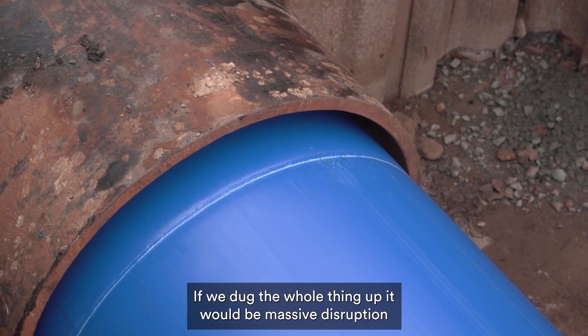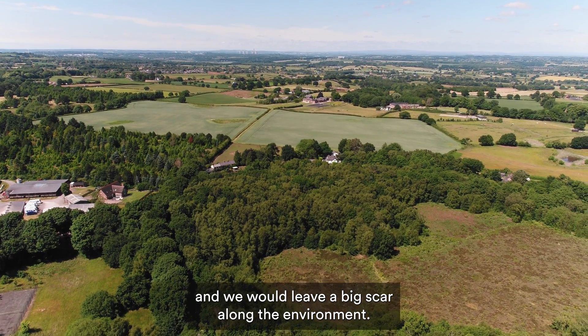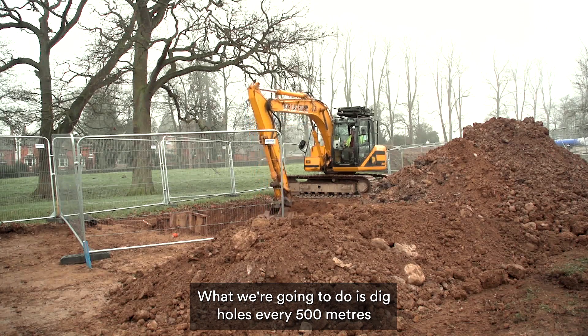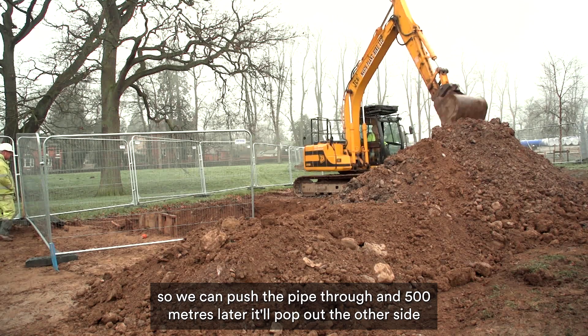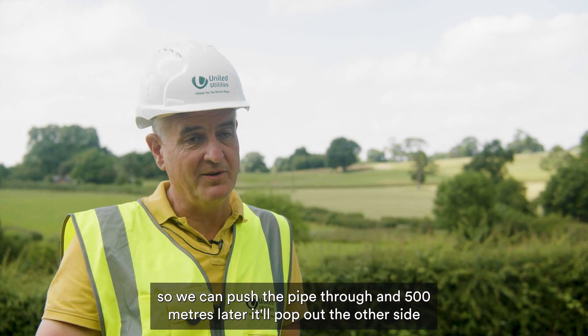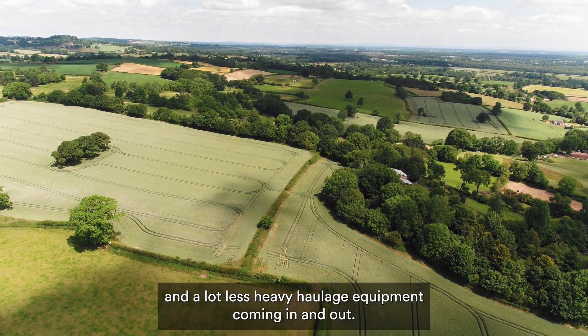If we dug the whole thing up there'd be massive disruption and we'd leave a big scar along the environment. What we're going to do is dig holes every 500 metres so we can push the pipe through, and 500 metres later it'll pop out the other side. There'll be a lot less disruption and a lot less heavy haulage equipment coming in and out.